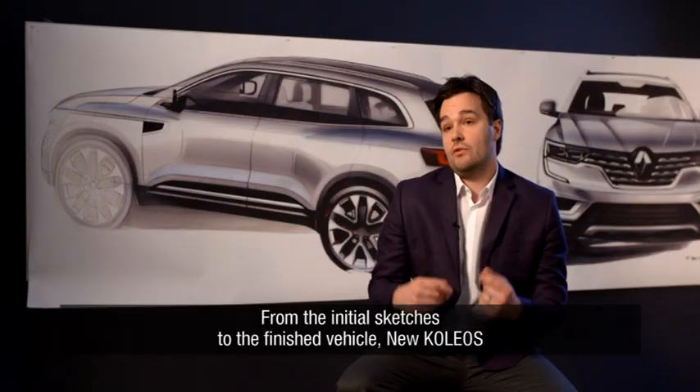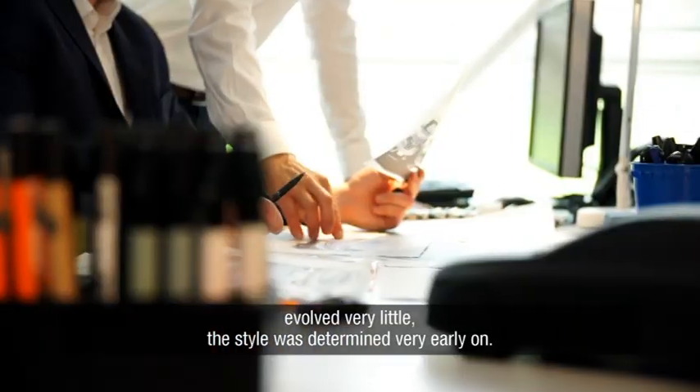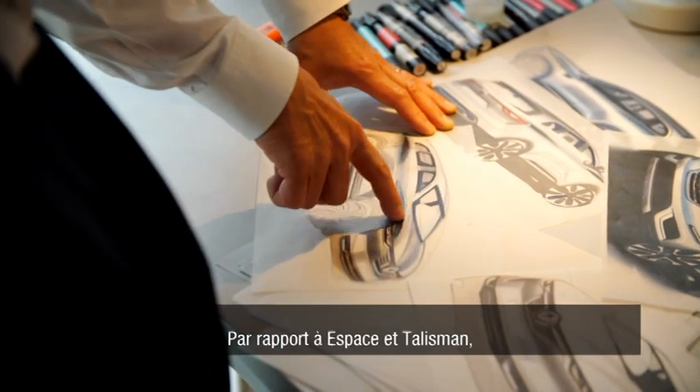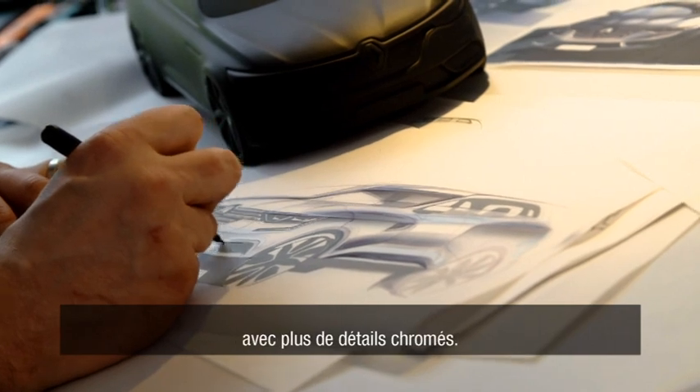Between the first sketches and the definitive vehicle, the Koleos has only very little evolved. The style was found very early. As with Espace and Talisman, we have introduced a much broader, more expressive front-end with more chrome decorations.